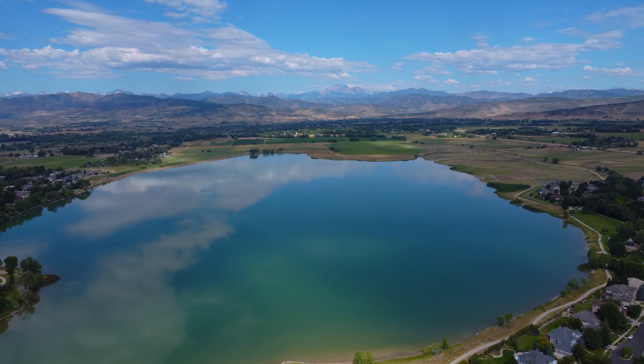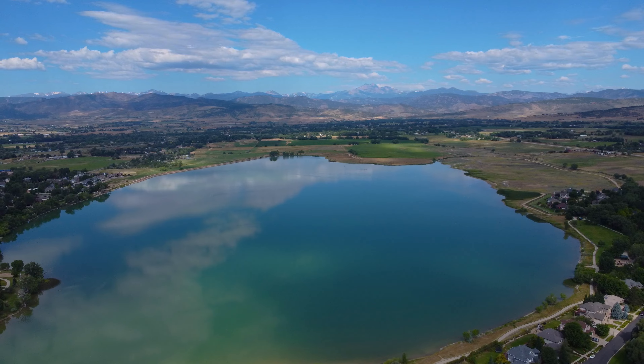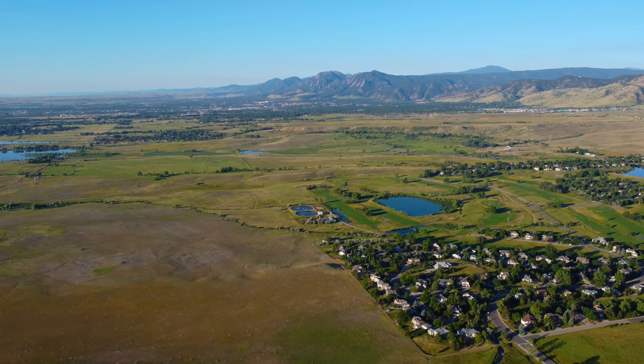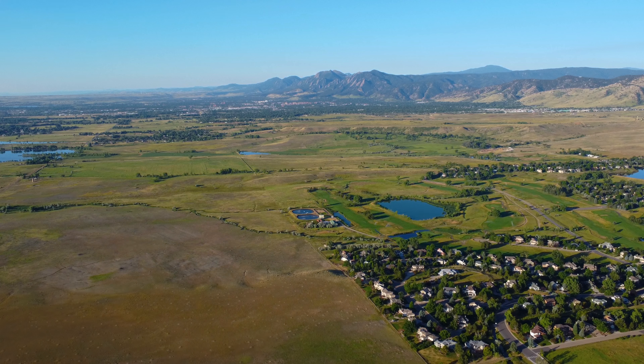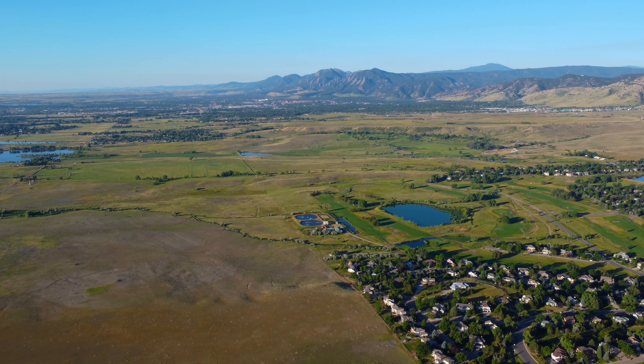Longmont, Colorado has some of the most enjoyable things to do in Boulder County. And that's saying something, especially when you're competing with the city of Boulder itself. The culture of Colorado, at least along the Front Range, is heavily focused on outdoor activities. And with views like this, it's not hard to understand why.